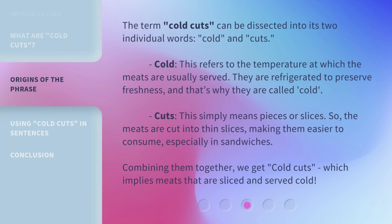The term cold cuts can be dissected into its two individual words: cold and cuts. Cold refers to the temperature at which the meats are usually served. They are refrigerated to preserve freshness, and that's why they are called cold. Cuts simply means pieces or slices — the meats are cut into thin slices, making them easier to consume, especially in sandwiches. Combining them together, we get cold cuts, which implies meats that are sliced and served cold.